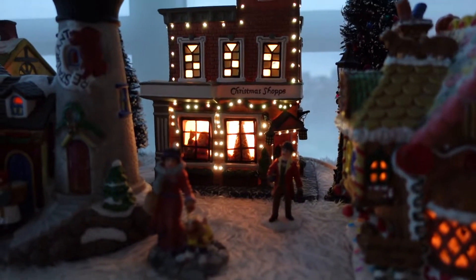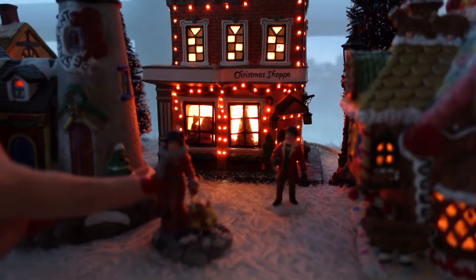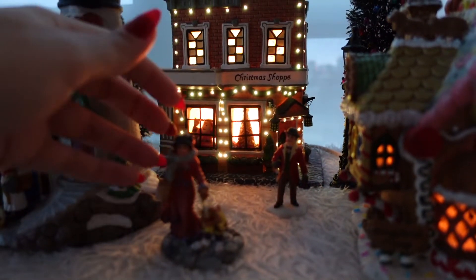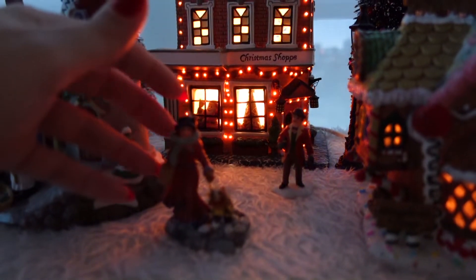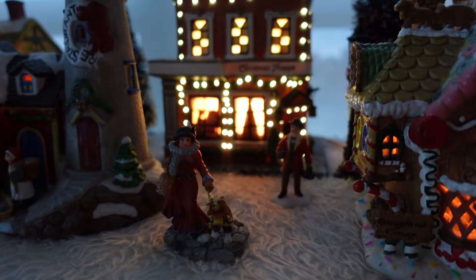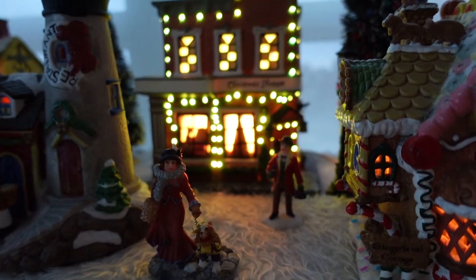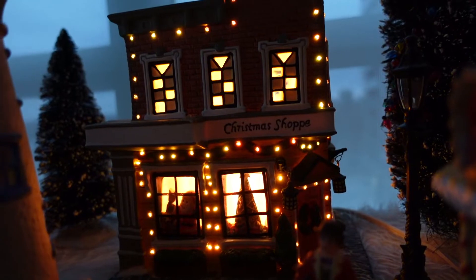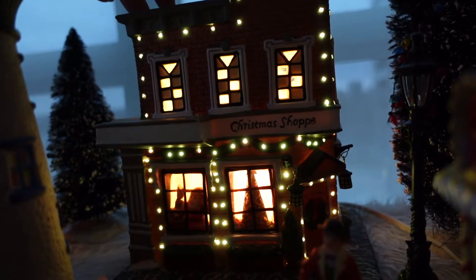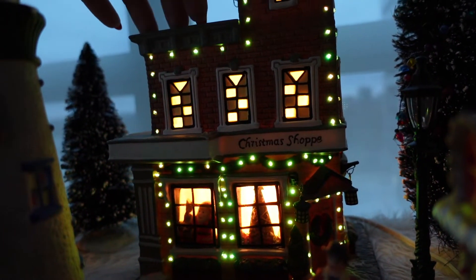Let's go over to the Christmas shop. At this Christmas shop you can see Santa Claus in the window, and there's a man and a woman — she's very chic. I love her outfit and I love her little dog too. He looks like a little cocker spaniel or something. How cute is he and how pretty is she? And the man in the background is saying, 'Honey, are we done shopping yet?' Look how cute he is next to the Christmas shop. I love this Christmas shop because there's a tree in the window — and even in real life, when I see a Christmas tree in a window I find that so festive.